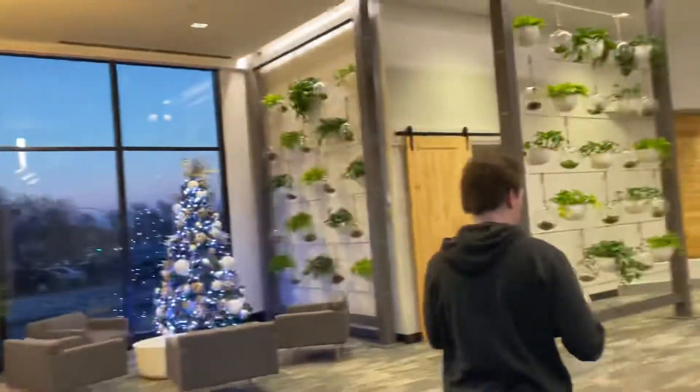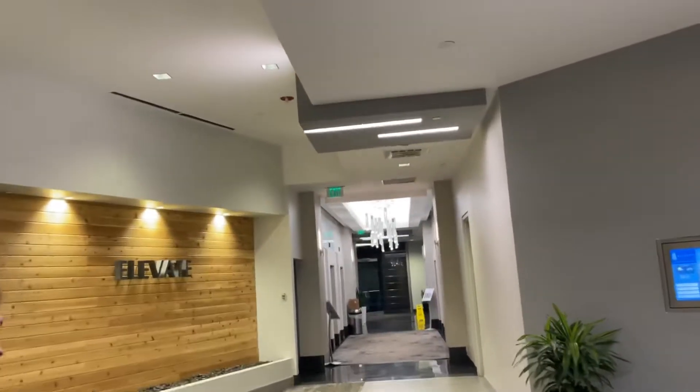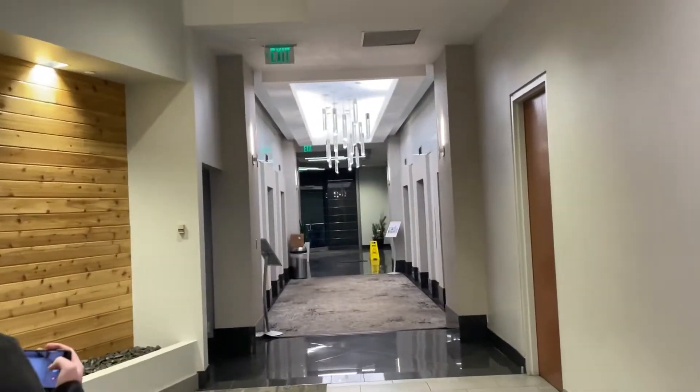It smells like McDonald's. That spinning door smelled like fast food — smelled like french fries or something.